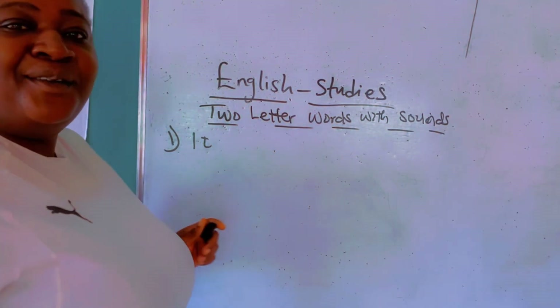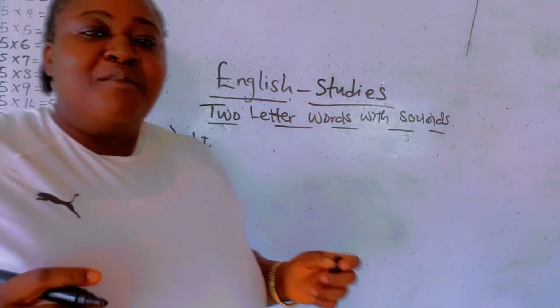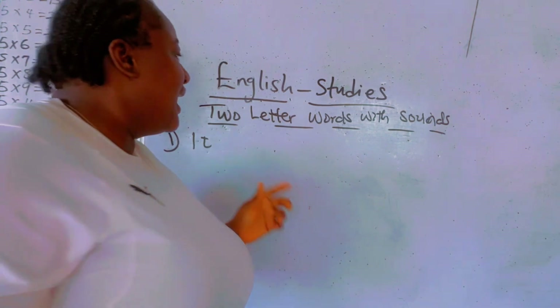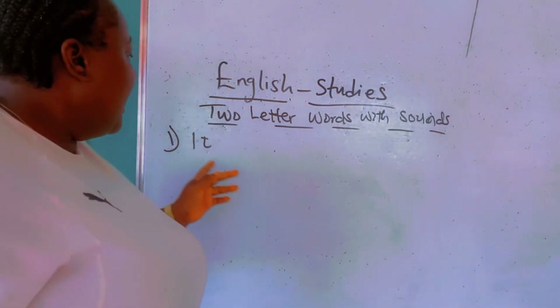Number one is 'it'. It. Remember, Auntie Charity has got your sounds. Today we are going to know how to pronounce it with sounds — I sounds and T sounds.